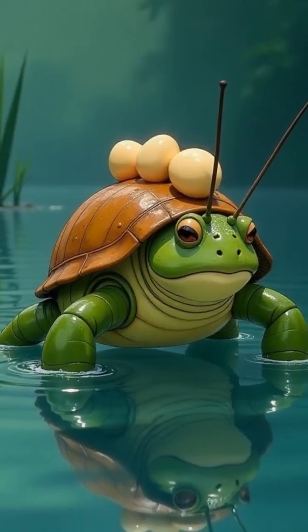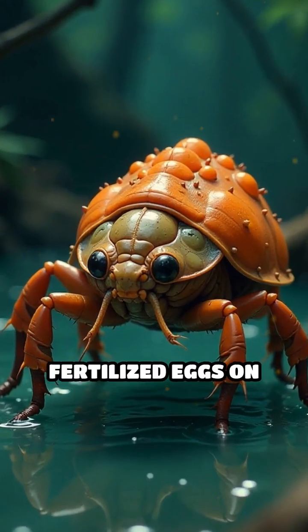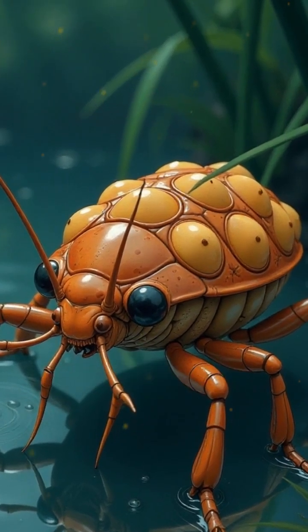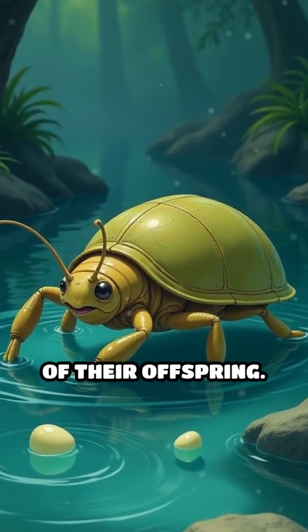Despite their fierce reputation, giant water bugs display remarkable parental care. In certain species, males carry fertilized eggs on their backs, tirelessly protecting them from predators and keeping them moist until they hatch. This unique behavior significantly increases the survival chances of their offspring.